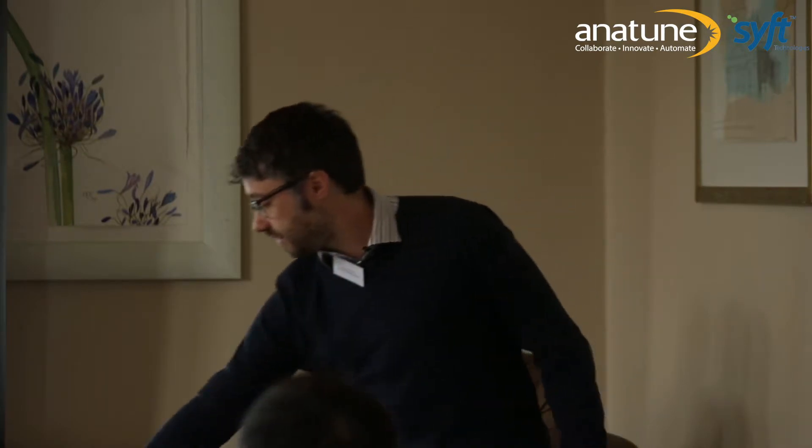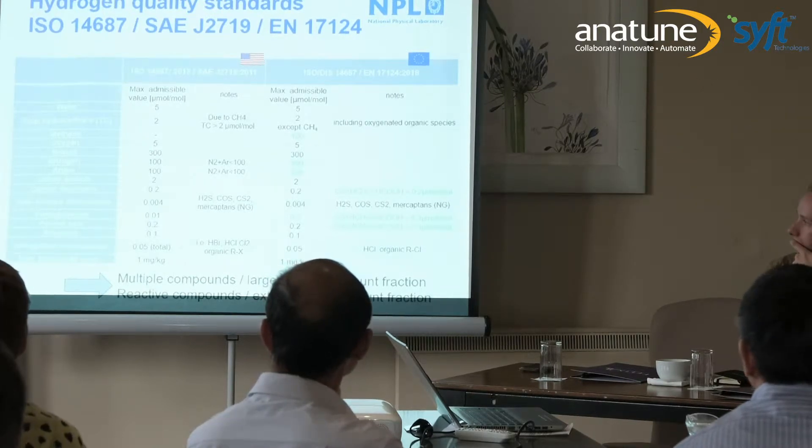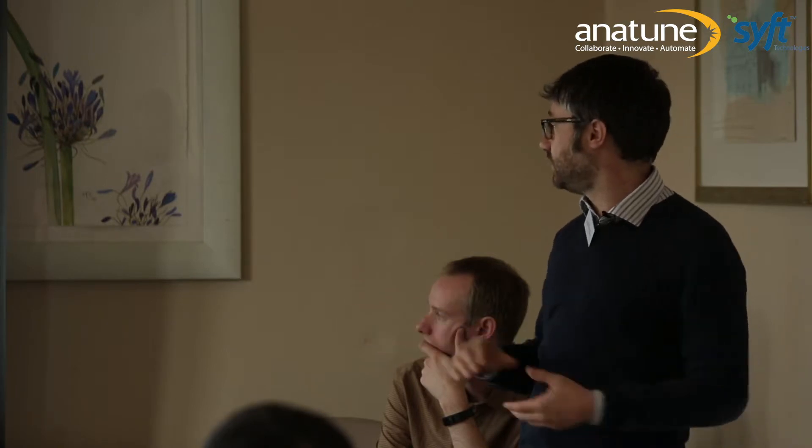There are several standards: the ISO 14687, which is the international standard; the SAE, mainly for North America; and the European standard EN 17124. They are more or less in agreement, but now it's a legal requirement in Europe to measure 13 different gaseous contaminants in hydrogen. In this list, there is a large variety from helium to total sulfur. You have to stretch your capability across completely different compounds — from 300 ppm iron man fractions down to only 4 ppb total sulfur, requiring completely different techniques.